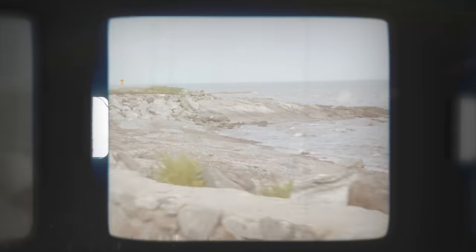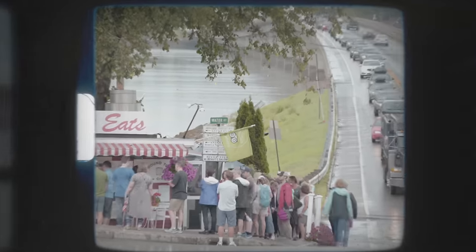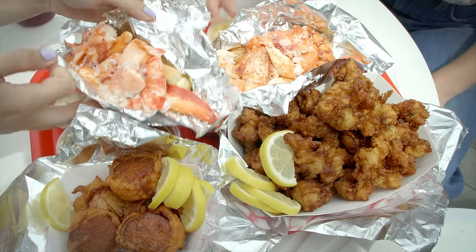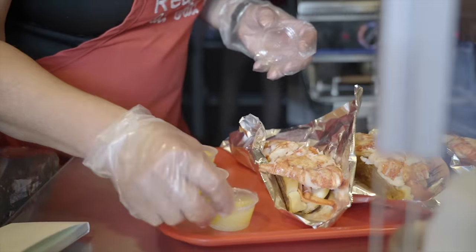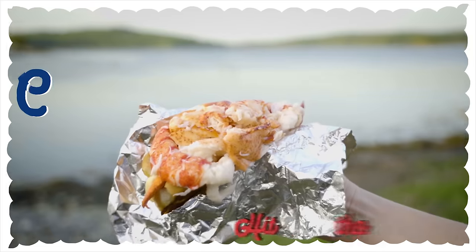Growing up in New Hampshire, I've always loved driving up the Maine coast. It's got cute little towns, rocky close-eyed beaches, but the best part? Seafood. And the real star, undeniably, is the lobster roll.